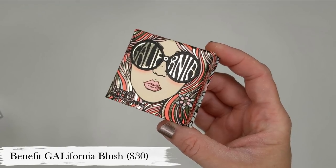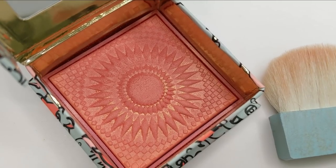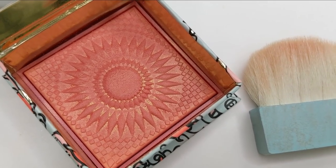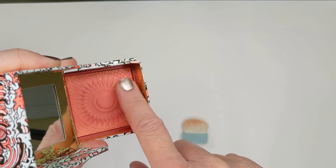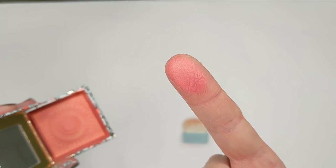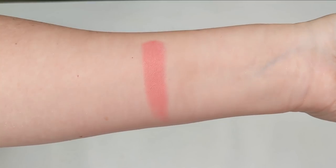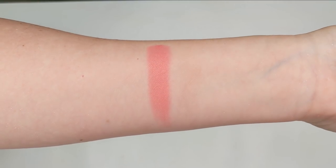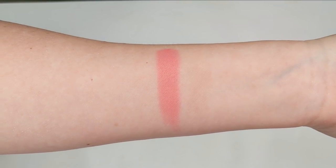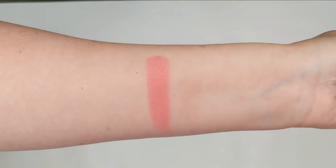Next up we have the Benefit California Blush. This got some hype when it first came out several years ago, but since then I don't really hear too much about it. I actually pull this one out every single summer because it's the most gorgeous coral shade with a little hint of gold. It does have an overspray that wears away over time, so at first you'll see a little more shimmer, then it gradually gets less as you use it. It does come in a mini size as well, so if you don't want to spend $30 on a blush, the mini is a great option to try it out.